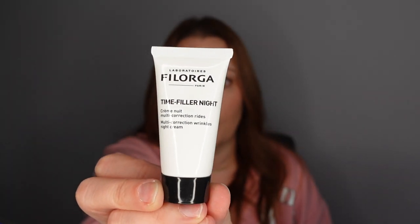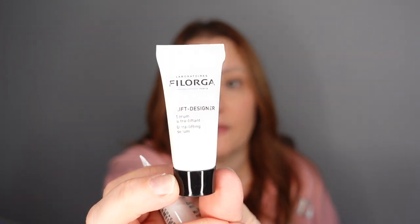Number fourteen — two products, and this is one of the ones that fell out, though both were the same brand so I think we're doing okay. We have the Numero Uno Time Filler Night Cream — I'm saying it in French because it says laboratoire on it — and the Lift Designer Serum.